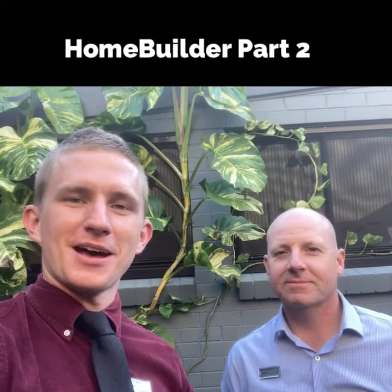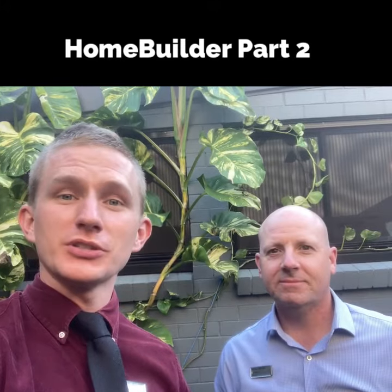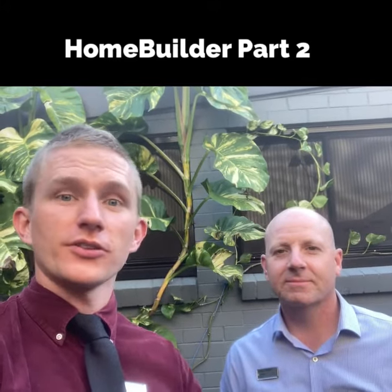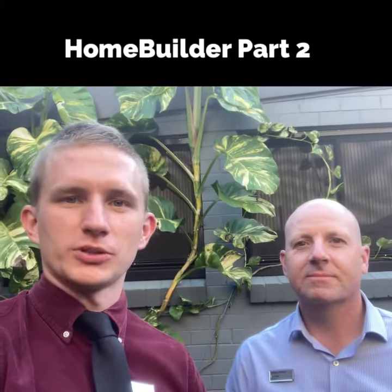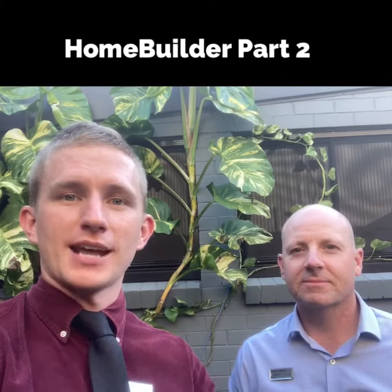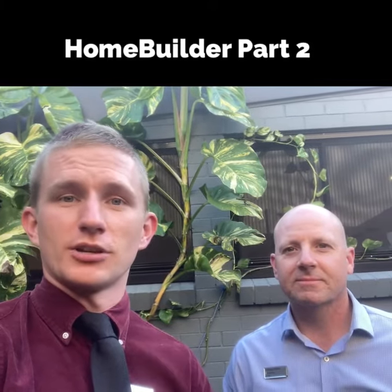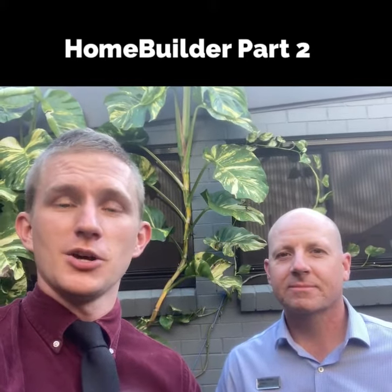Hey folks, it's Simon and Nathan from LJ Hooker Stafford. We just wanted to wrap up the discussion we started regarding the HomeBuilder scheme a couple of weeks ago. Along with the HomeBuilder scheme, you can utilize a whole raft of initiatives, grants, and stamp duty concessions at both a national, state, or territory level. You can really package things up to get the best outcome when you are renovating or building new.